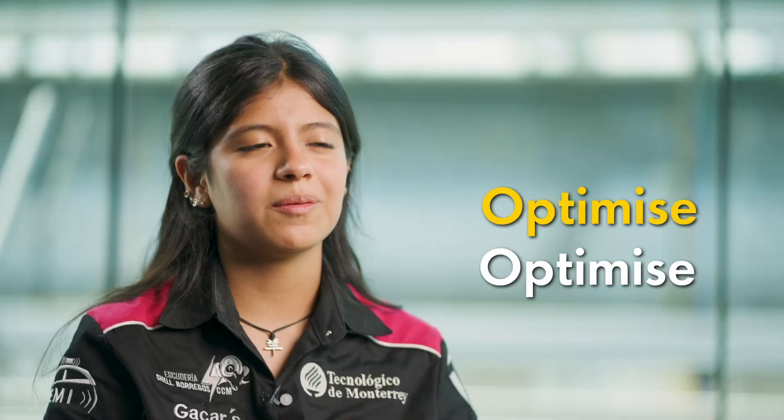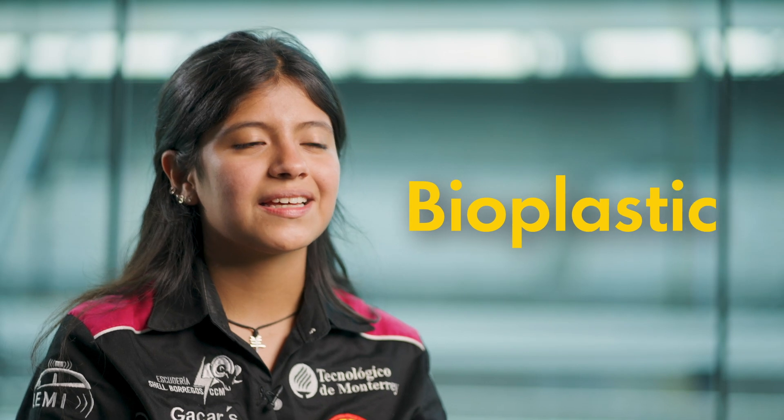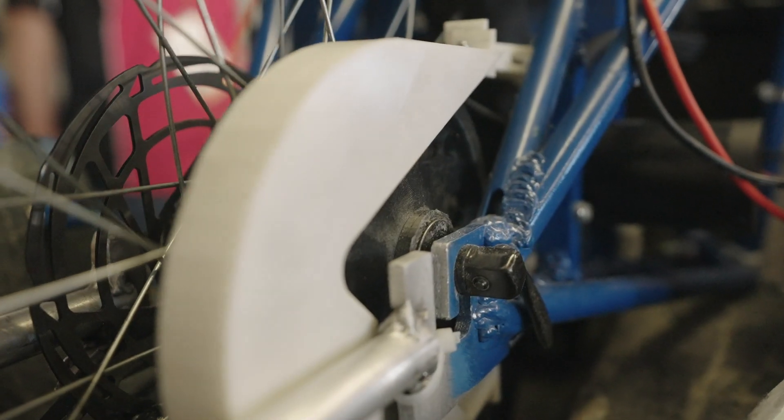Then to optimize the manufacture of some metal parts and also to lighten the weight of our car, we use bioplastic to 3D print the crank, the gear, and the chain cover, because it is biodegradable.